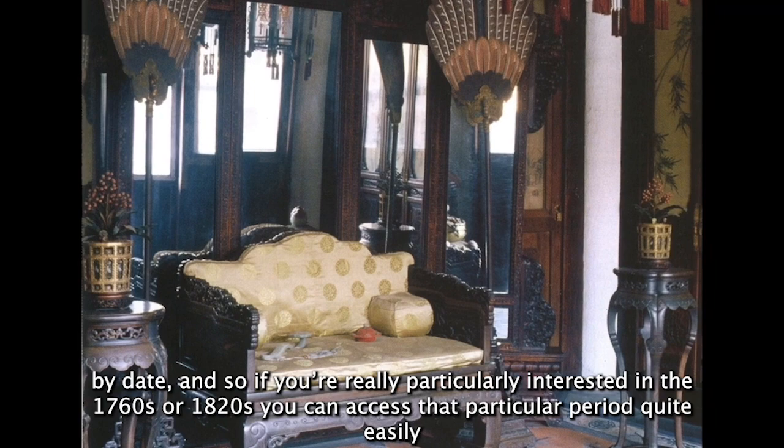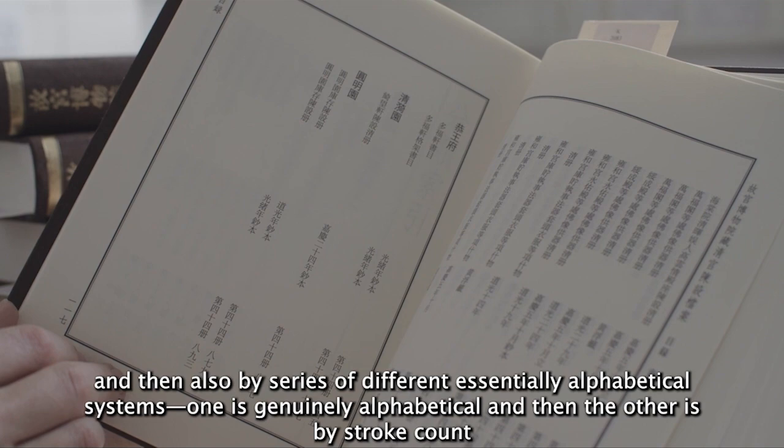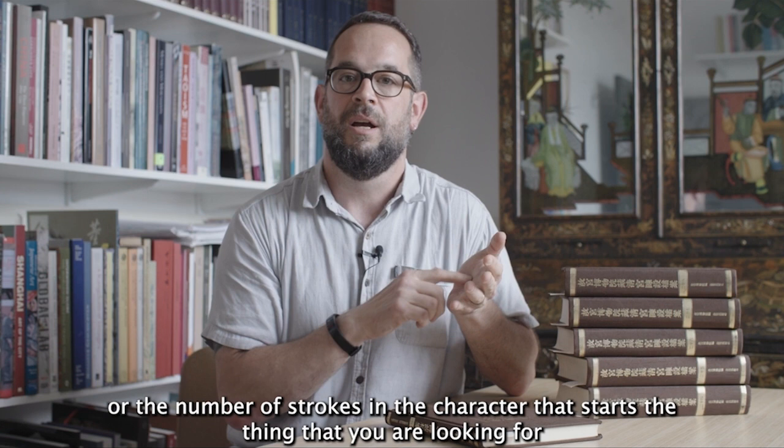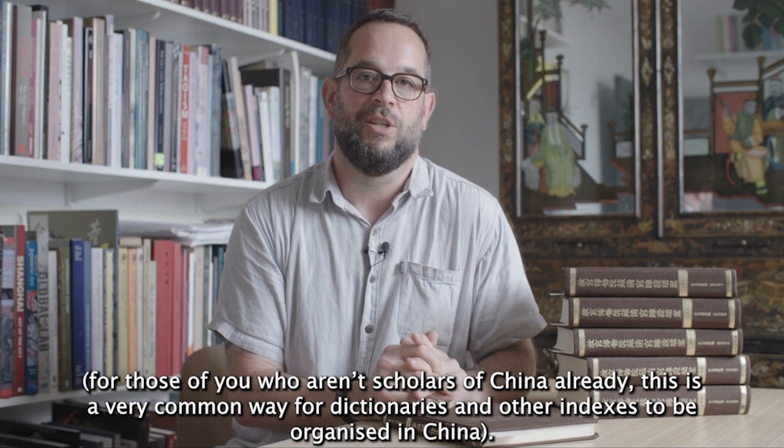The index also organizes material by date, so if you're particularly interested in the 1760s or the 1820s, you can access that period quite easily. There are also several different alphabetical systems: one is genuinely alphabetical, and the other is by stroke count — the number of strokes in the character that starts the thing you're looking for. For those who aren't scholars of China, this is a very common way for dictionaries and indexes to be organized in China.